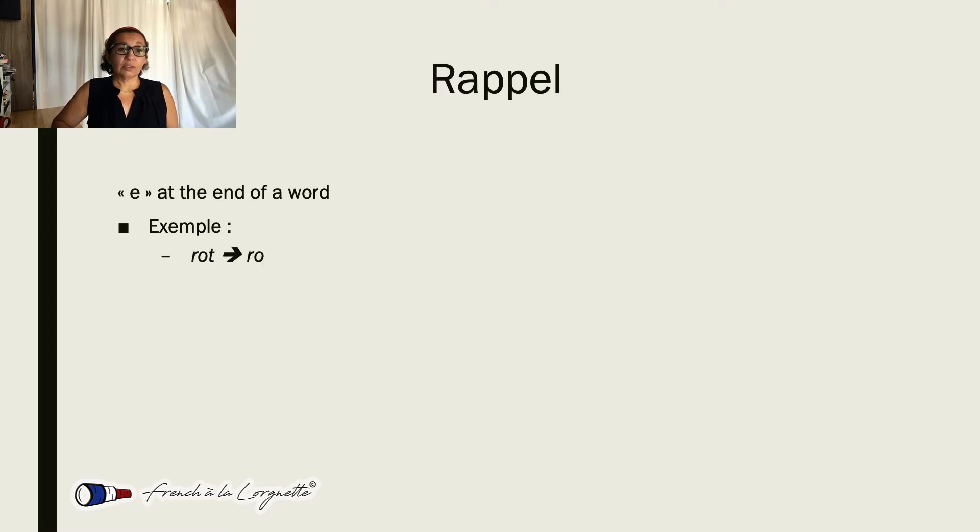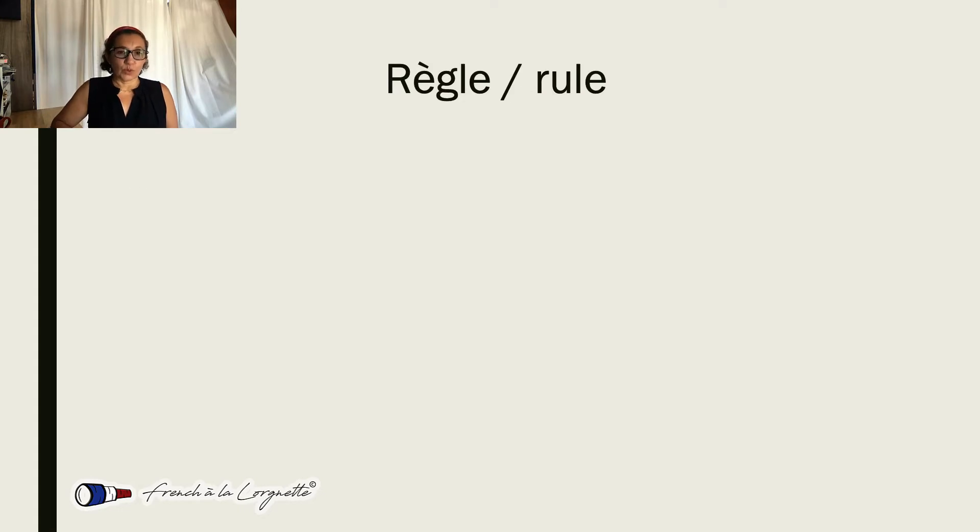That word will be pronounced 'RO' — we don't pronounce that T. But this other word will be pronounced 'ROL', because we have an E that makes us pronounce the L. But we still don't pronounce that E, so it's 'ROL'. At least in standard French, I would say. And then there's a rule for final consonants.